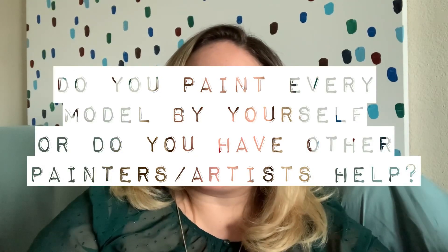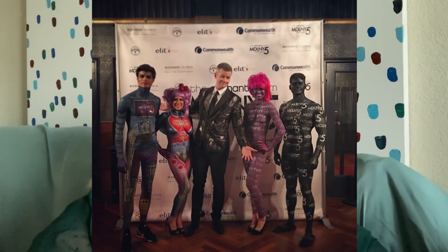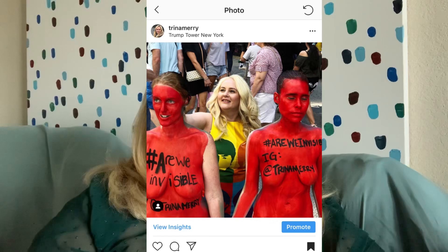Do you paint every model by yourself, or do you have other painters and artists help? Most of the time I'm painting by myself. But if there are a lot of people to be painted, I'm exhausted from doing multiple paintings in a day, or if there's a super short deadline — like paint six people in an hour and a half — then yes, I have to pull in some assistants that I've trained who are super awesome. Most of the time I'm painting by myself, but occasionally I pull in some assistants and I have a fantastic team.